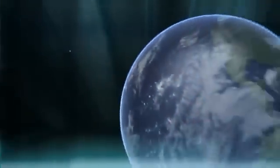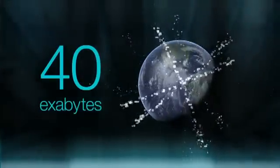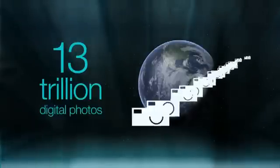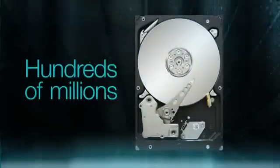Over the next year alone, people and their computers will generate 40 exabytes of new information — the equivalent of 700 billion hours of music, or 13 trillion digital photos. That's a lot of hard drives needed: hundreds of millions of them.